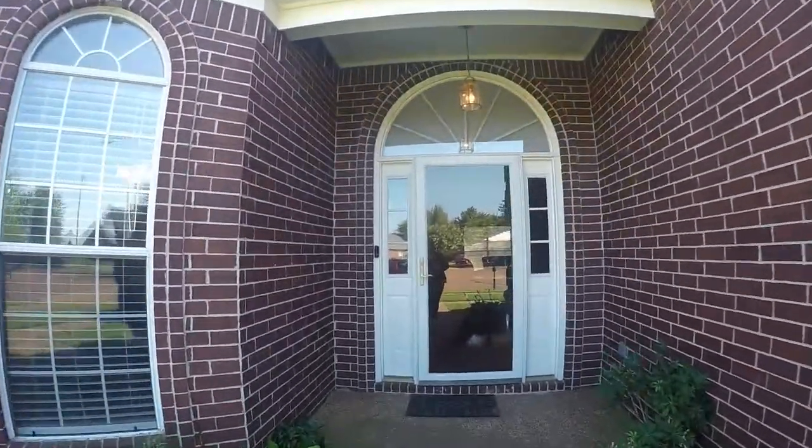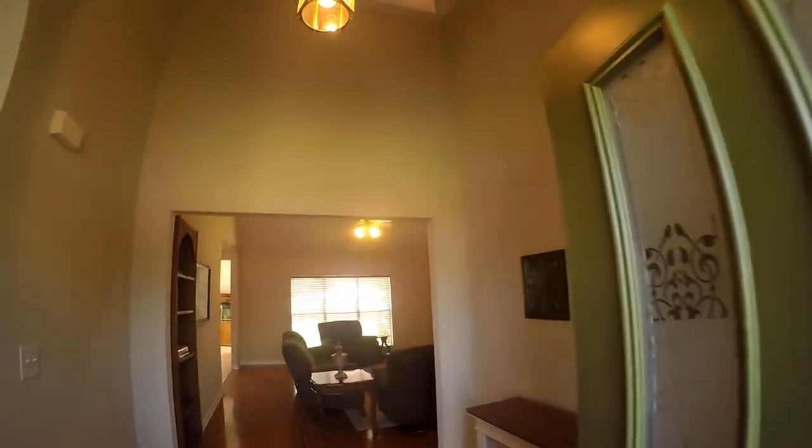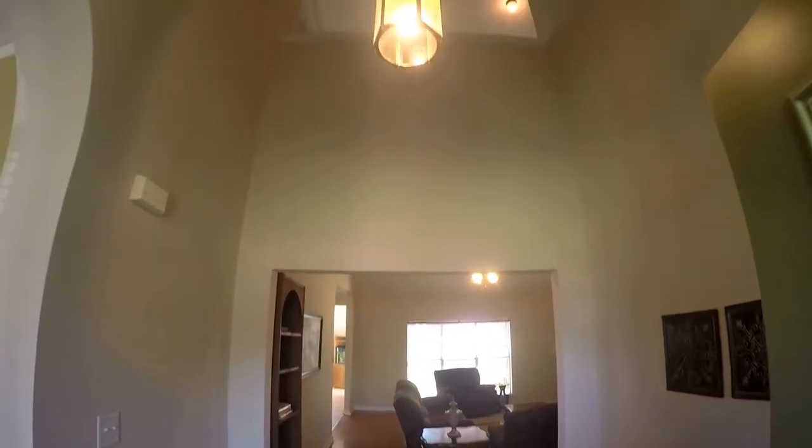Walking up to the home, we are greeted with a vaulted entryway.